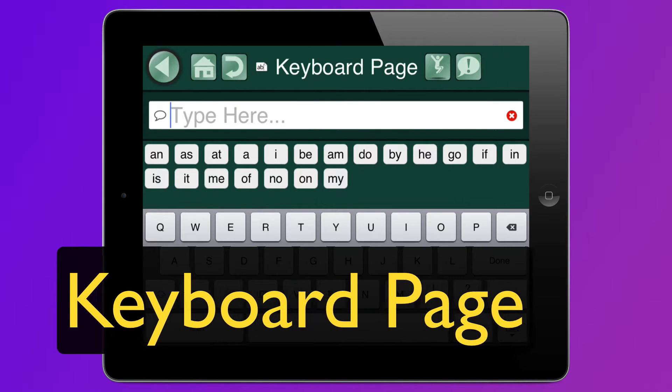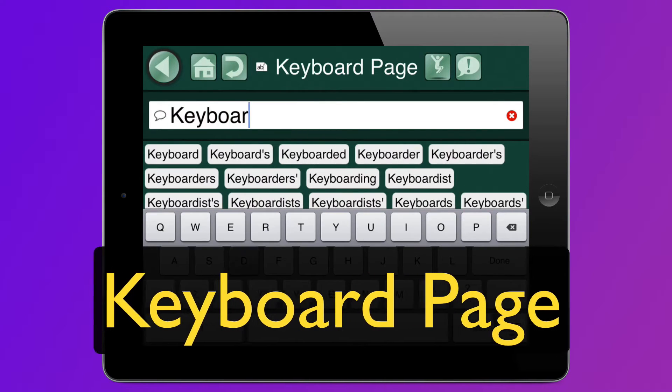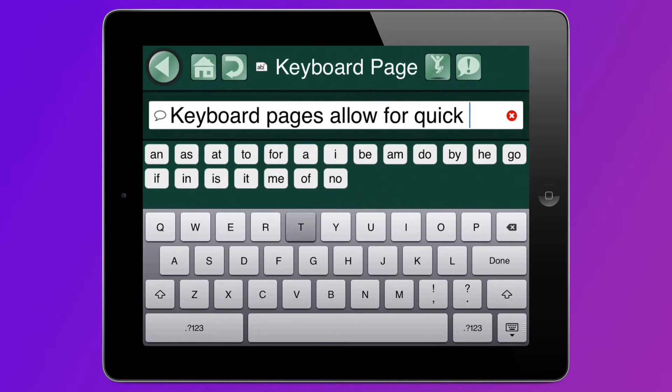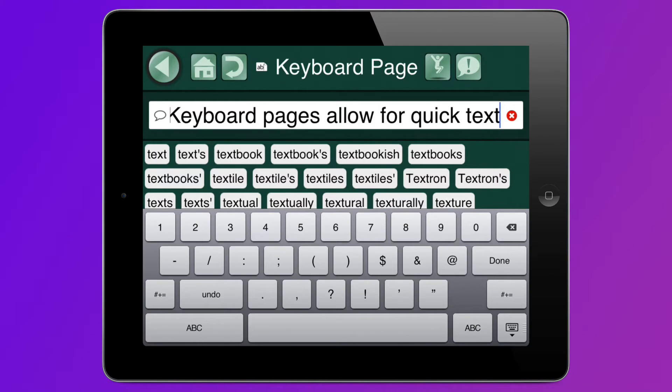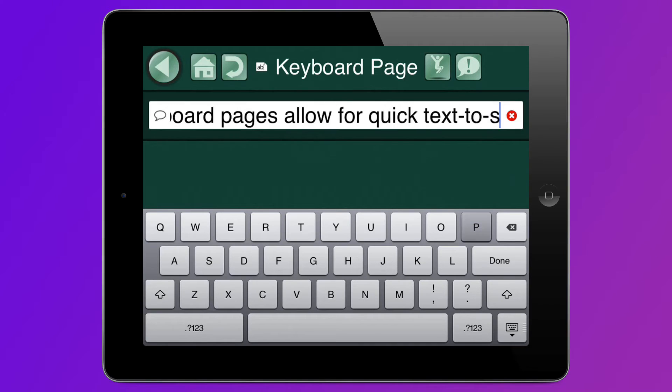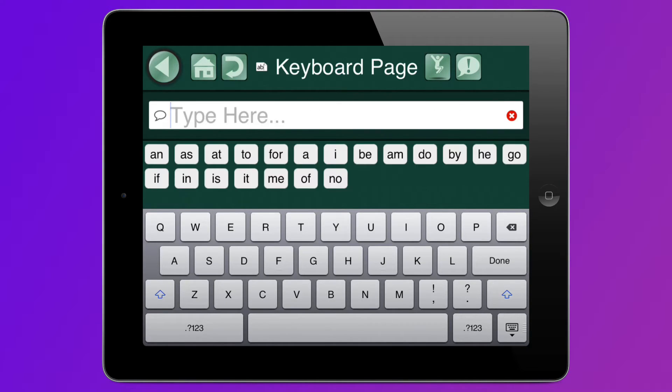Another new thing is the keyboard page. Here you can type whatever you want and the iPad will read it out loud. It will also try to guess what you're typing and remember the words you use the most. Wow, that's so cool. Keyboard pages allow for quick text to speech.